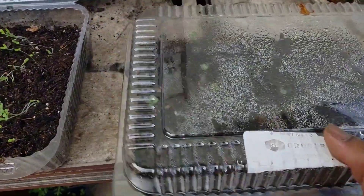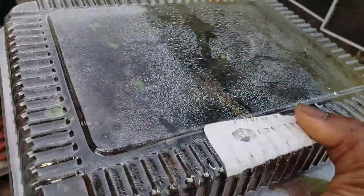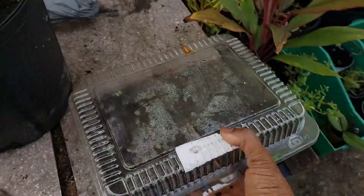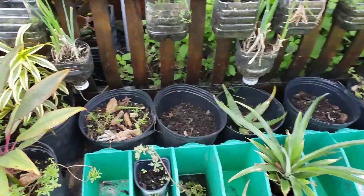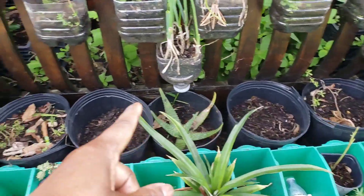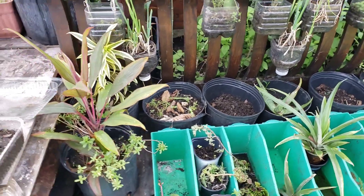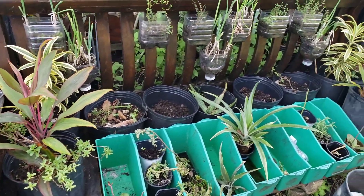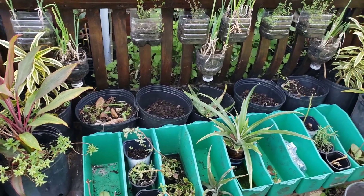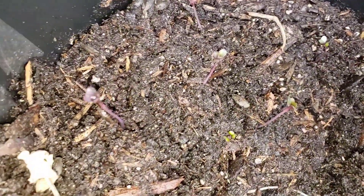I am going to transplant them into one of these lower parts right here so they can just continue growing and get a little bit bigger before I put them in their permanent place. I'll be right back. Alright guys, here they are — you can hardly see them because they are dark red.